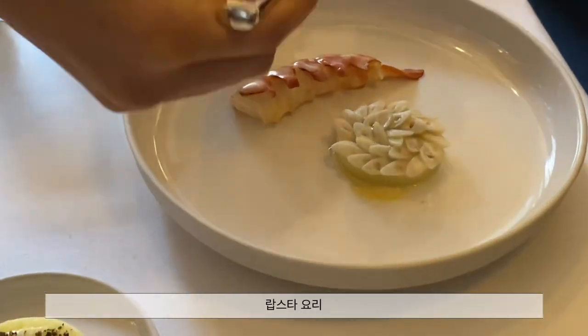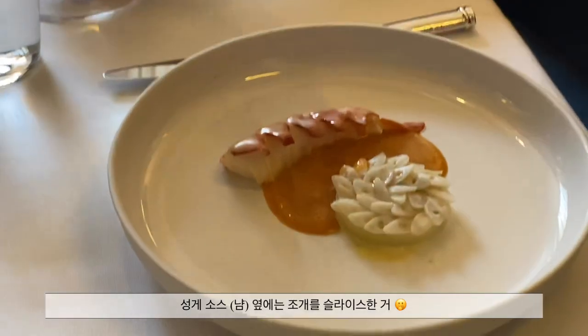Buttermilk lobster tail with potato tart, topped with razor clams and a sea urchin sauce.